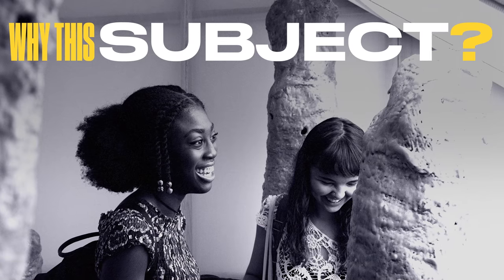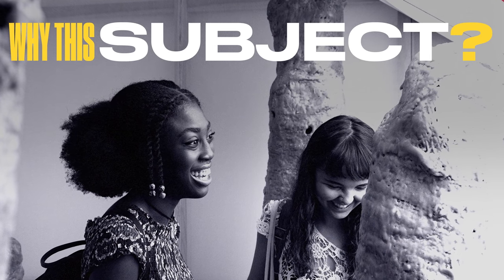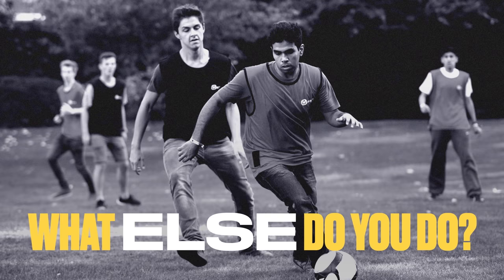It should include three key areas: why do you want to study your chosen subject, what relevant skills and knowledge do you already have, and what do you do when you're not studying?